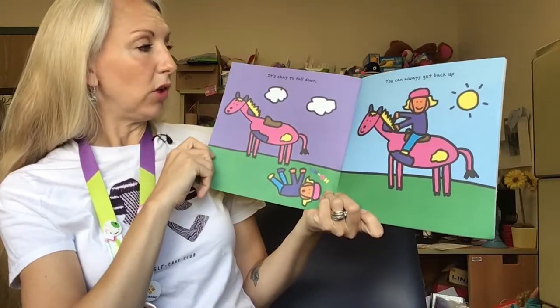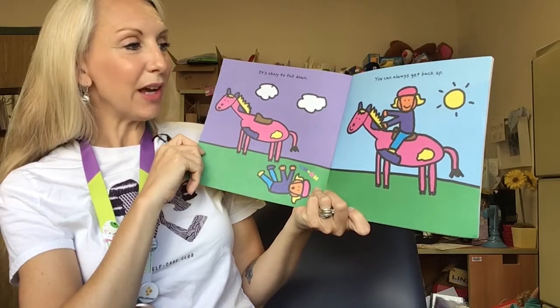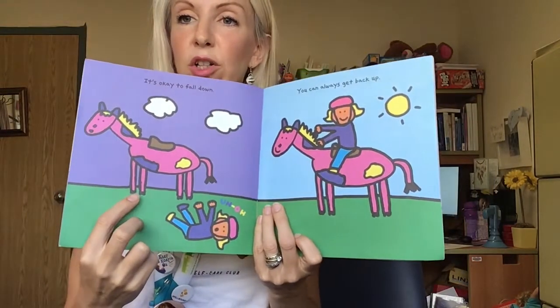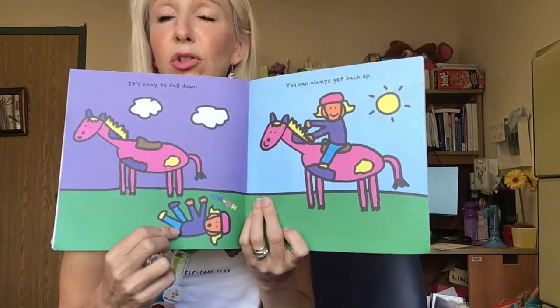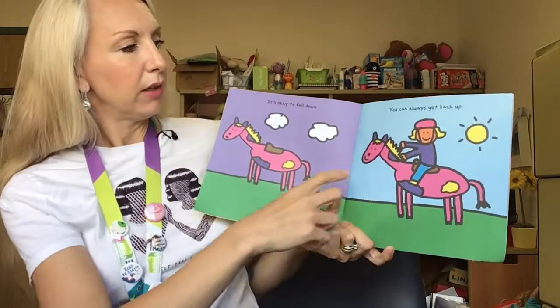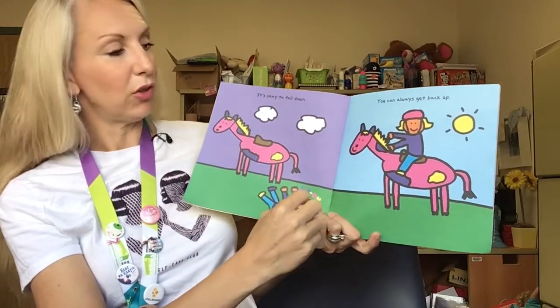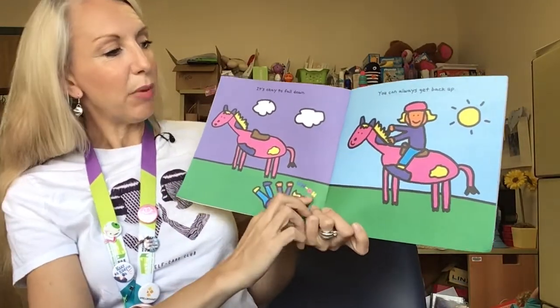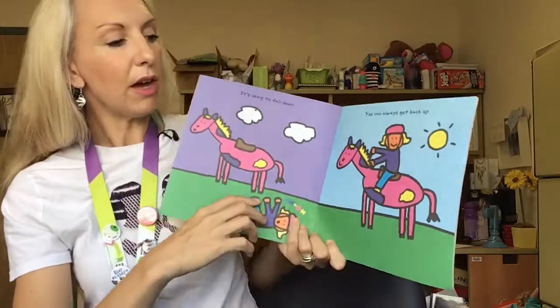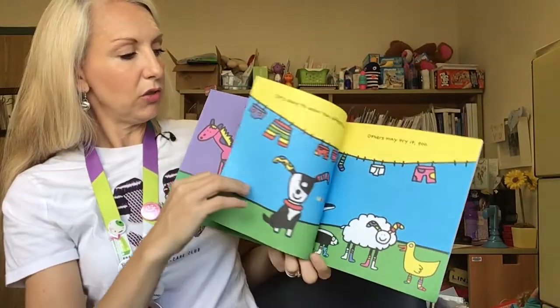It's okay to fall down. You can always get back up. I see in this picture there's a very interesting pink horse with rainbow colored spots and a little girl who seems to have fallen off her horse. Uh-oh! It's a good thing she's wearing her helmet to protect her head. In the next picture she gets back on and she has a smile on her face. It's okay to have accidents and it's okay to try again.